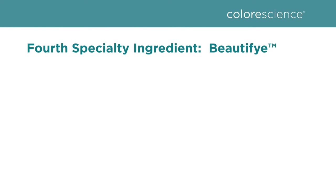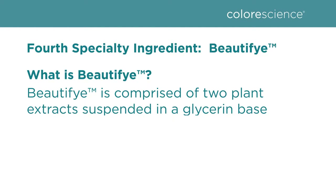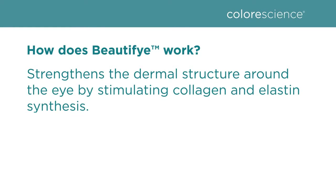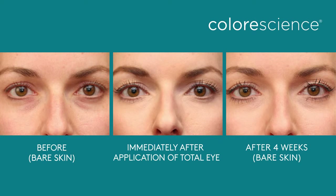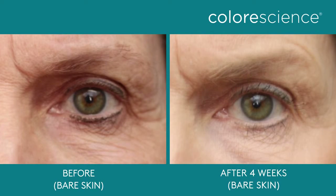Our fourth specialty ingredient is Beautify, and it's part of what really makes Total Eye a one-of-a-kind product. Beautify is comprised of two plant extracts suspended in a glycerin base. It works by strengthening the dermal structure around the eye by stimulating collagen and elastin synthesis, and can also help protect the walls of the capillaries to help avoid dye leakages that lead to the appearance of the bluish and brownish colors we most commonly see in dark circles. Beautify helps to reduce the volume and depth of fine lines, wrinkles, and crow's feet while also correcting discoloration to help fade dark circles.